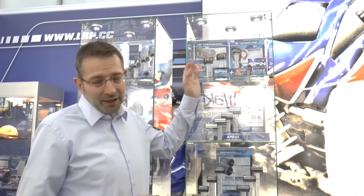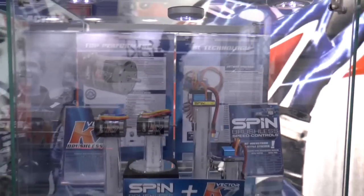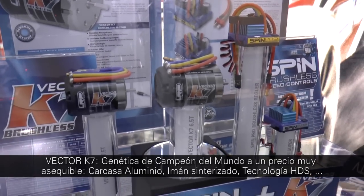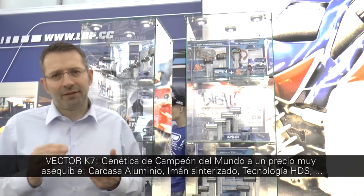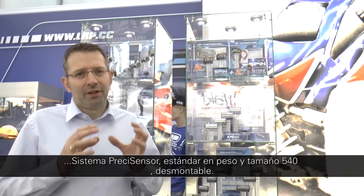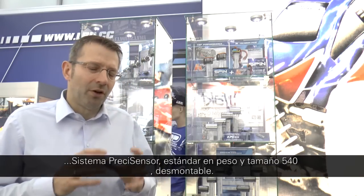I would now like to speak about the Vector K7. The target for this motor was to have world championship technology at a budget price. This means aluminum motor housing, high power cylinder magnet, HDS technology, Prezi sensor system, standard 540 size and weight, dismountable — everything you know from a competition motor.